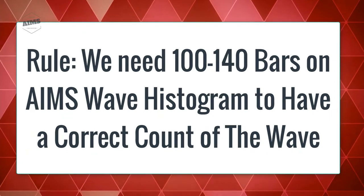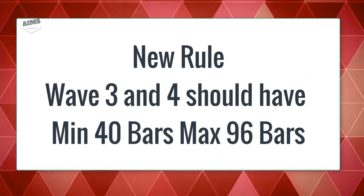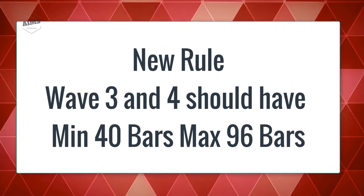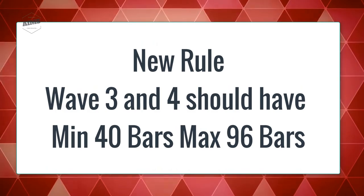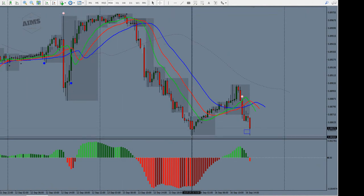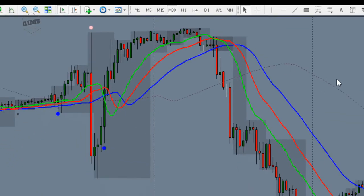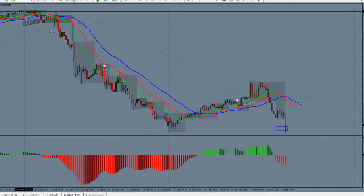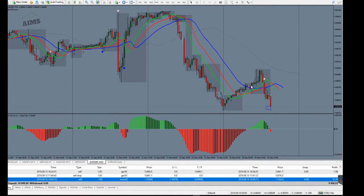Through years of trial and error we found that the traditional rule of 100 to 140 bars applies to a completed wave. Through comprehensive research earlier this year we found that the minimum bars to look for is 40 and the maximum is 96, counted from the start of wave three to its peak, and from the end of wave three to the peak of wave four. On M30 I have about 60 candles — valid. On M15 the same chart shows about 120 candles, which is too many, so M30 gives the best picture of wave three down, wave four up, and the setup one.